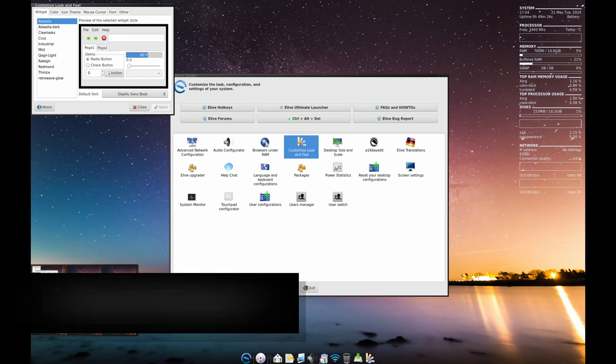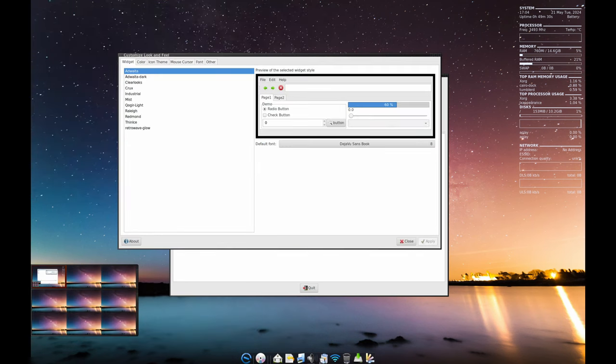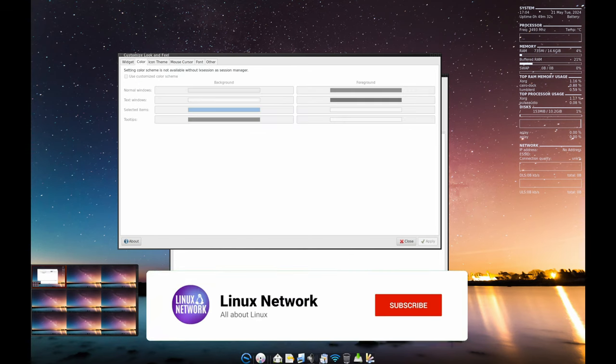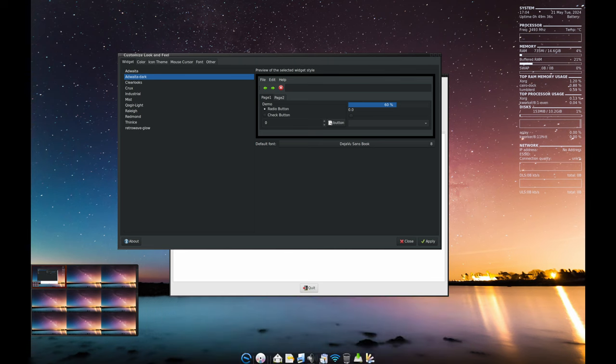You get to choose between two different system managers during installation: SysVinit and SystemD. SysVinit is the older, simpler option, while SystemD is the modern standard. Choose the one that fits your needs the best.